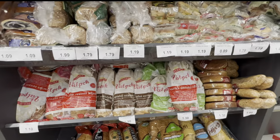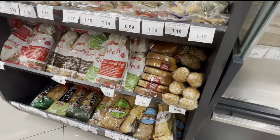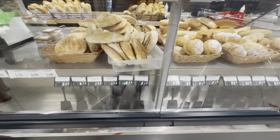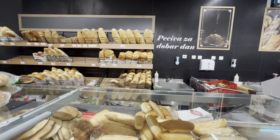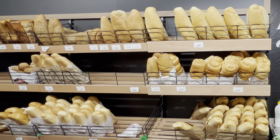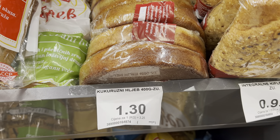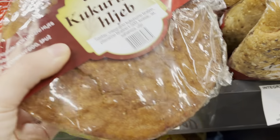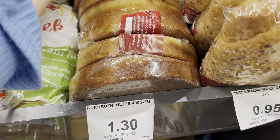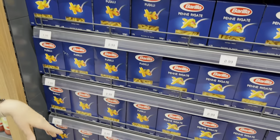The bread in Montenegro is simply delicious. A loaf goes from around 50–60 cents up to one euro. We usually get something around 80 cents to 1.10, which lasts us a couple of days. One novelty for me is corn bread — they serve it here pretty regularly and I love the taste. It's something unique to Montenegro; I'd never had it before.